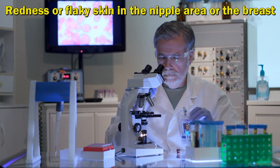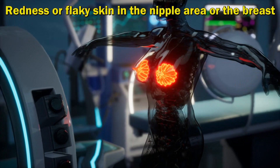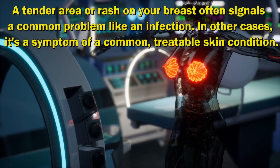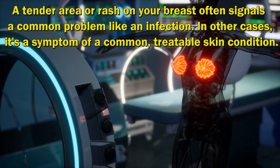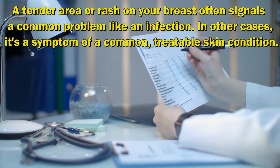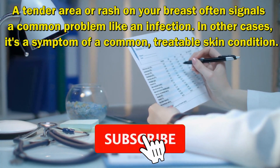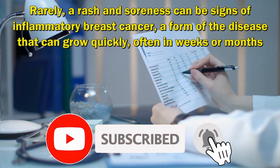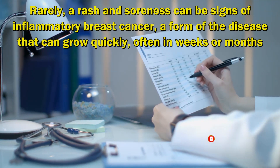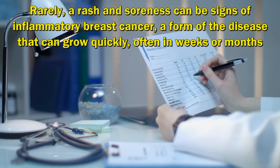Redness or Flaky Skin in the Nipple Area or the Breast. A tender area or rash on your breast often signals a common problem like an infection. In other cases, it's a symptom of a common, treatable skin condition. Rarely, a rash and soreness can be signs of inflammatory breast cancer, a form of the disease that can grow quickly, often in weeks or months.